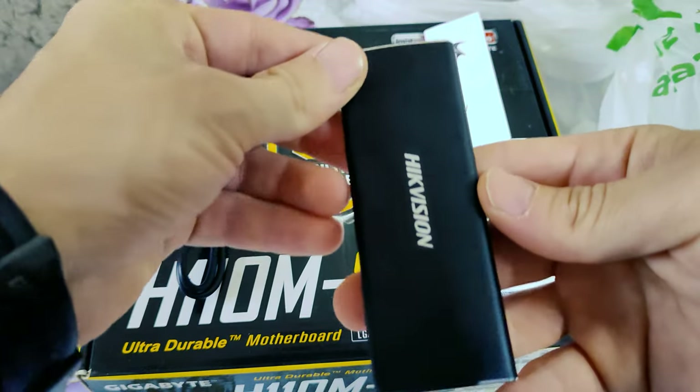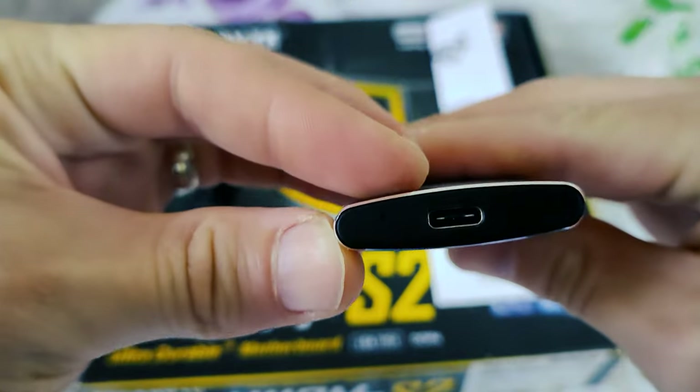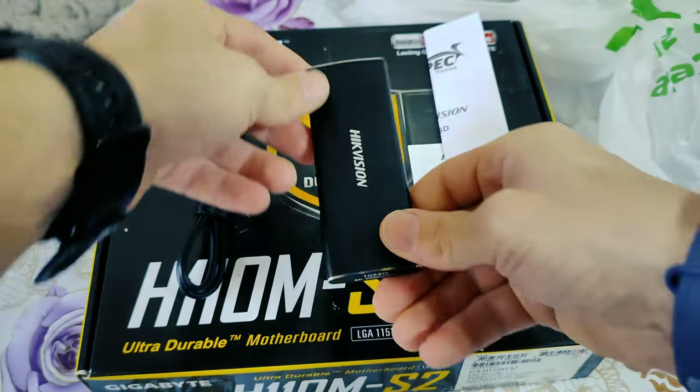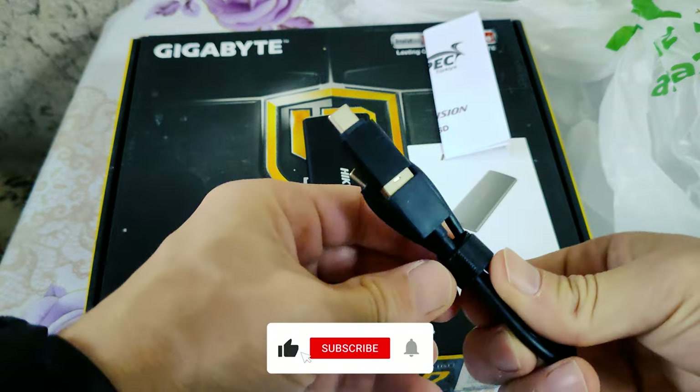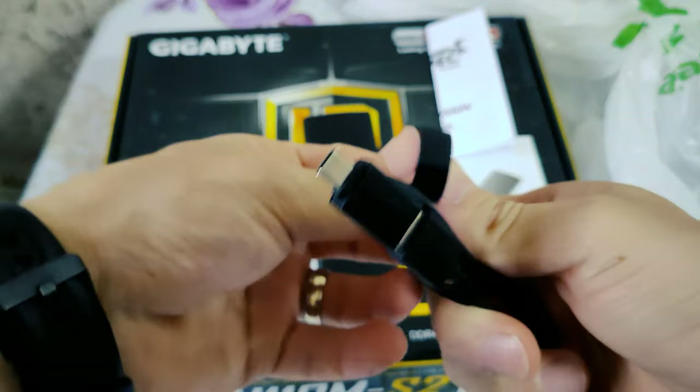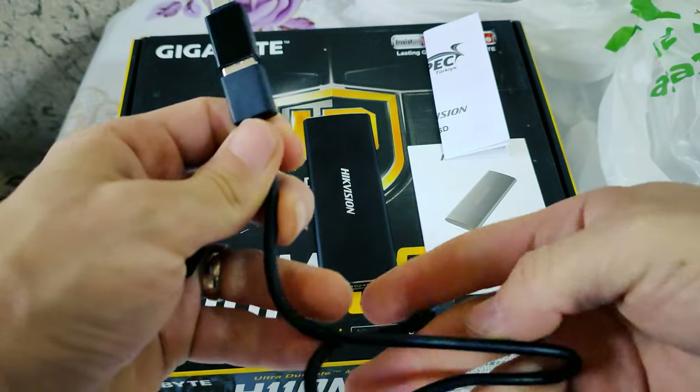The compatibility package includes a USB 3.1 Type-C to Type-C data cable and a USB-C to USB 3.0 adapter. It is compatible with Thunderbolt 3 and adapts to laptop, desktop, tablet, smartphone, and other devices.